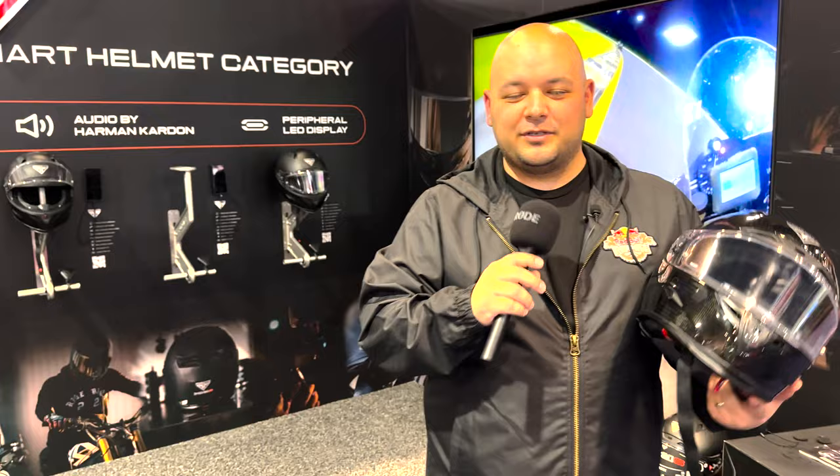What's up guys, it is Josh coming at you from ridemotos.com and we are here with Foresight Helmet. We were walking by and I literally stopped in my tracks because we have a full carbon fiber helmet with an integrated action camera, a heads-up display, integrated Harman Kardon speakers. This helmet is a crazy smart helmet, so I wanted to bring you guys an interview with the sales director here at Foresight Helmet where we talk through all the different features and where you guys can pick one up.